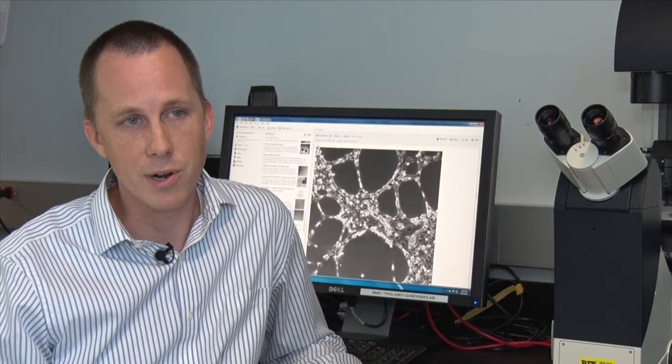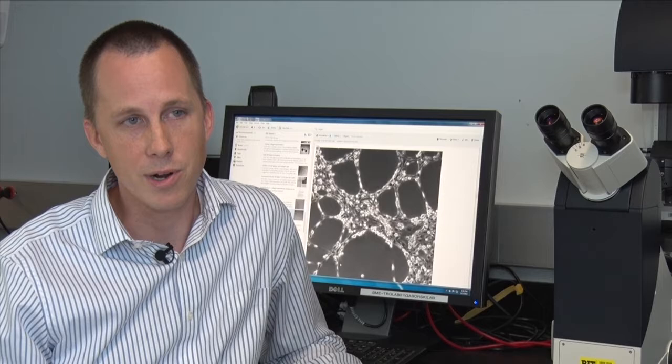In my area of work, we work in nanomaterials. We create ultra-thin porous membranes, but we also work in cell biology. We specifically look at differentiating adult stem cells into vascular cells. I've been doing bioengineering for a while. My degrees are all in bio and biomedical engineering.